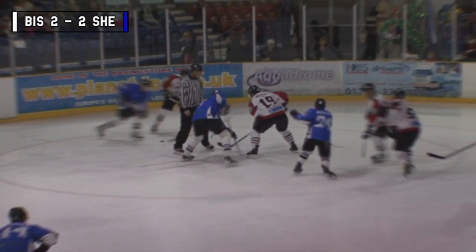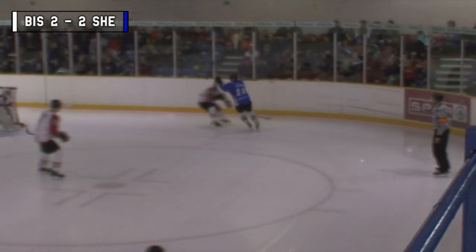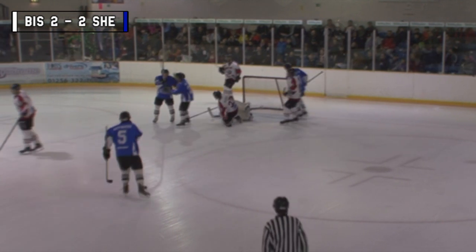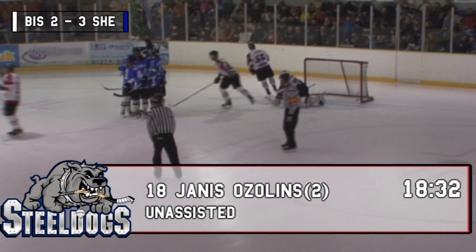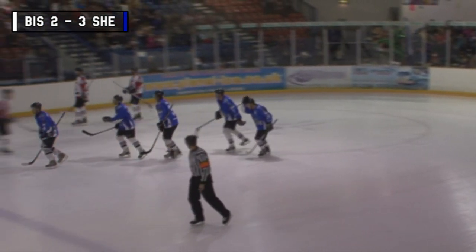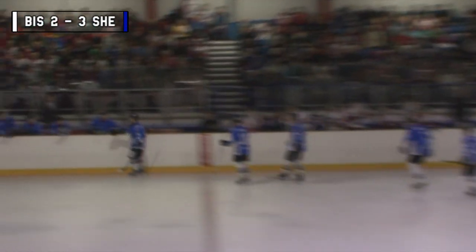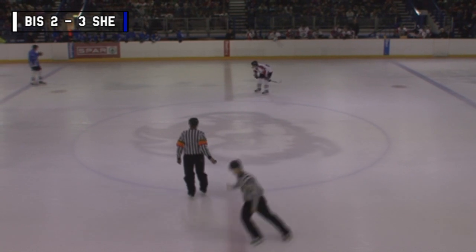The Steel Dogs, that's good play there. He gets inside. Save off the skate — rebound — goal! Oh, the Sheffield Steel Dogs come out flying at the end of the period break, and it's another goal. Yanis Ozilins with it once again. So with 1 minute and 28 to go in the first, the break hasn't done the Bison any good, because the Steel Dogs are now 3-2 in front.